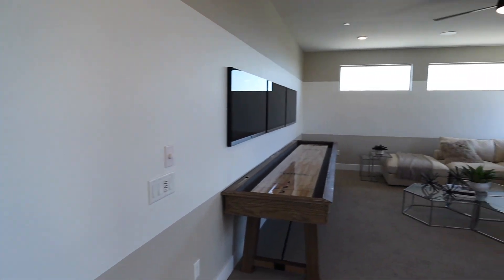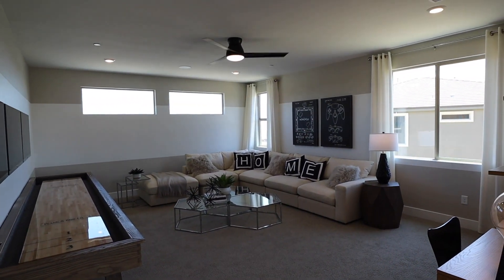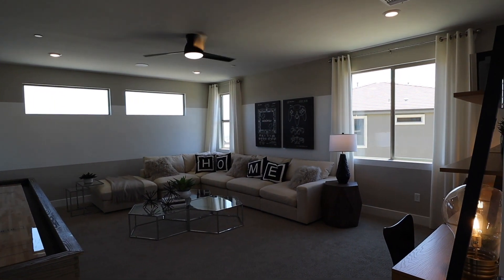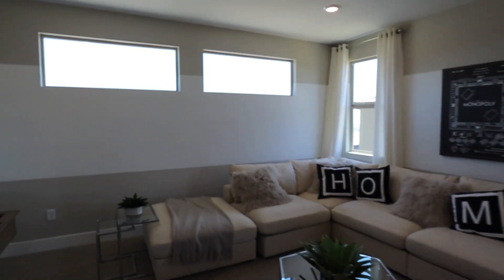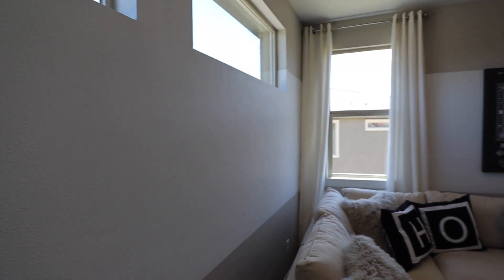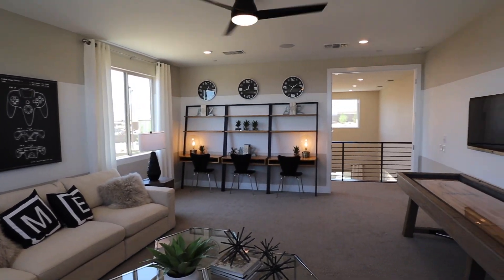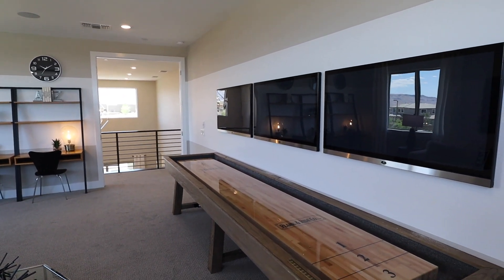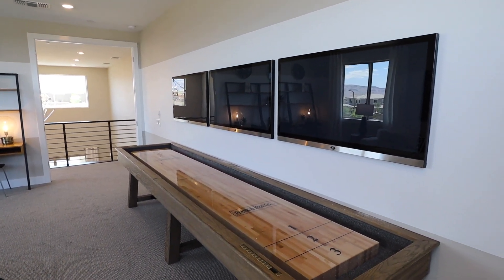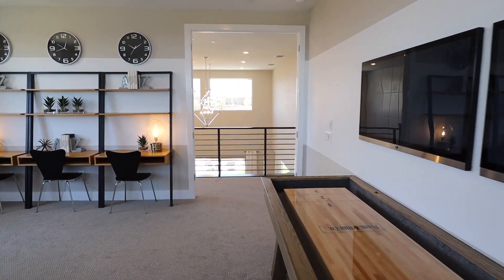At the top of the stairs we have a loft — a very large loft. They have a media room, playroom, and a few desks, so you can just see how large this room is. And of course the shuffleboard table.